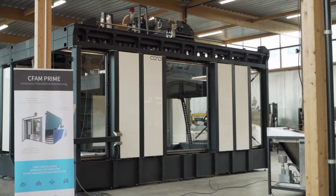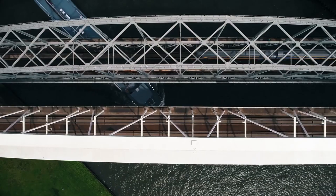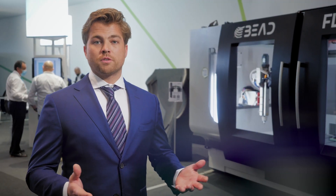We started the company in 2014 focusing specifically on large-scale additive manufacturing for industry. With industry we mean sectors like the maritime, automotive, aerospace, and the buildings and infrastructure sectors, where there's a demand for large parts that are often made using traditional processes which involve a lot of manual labor.